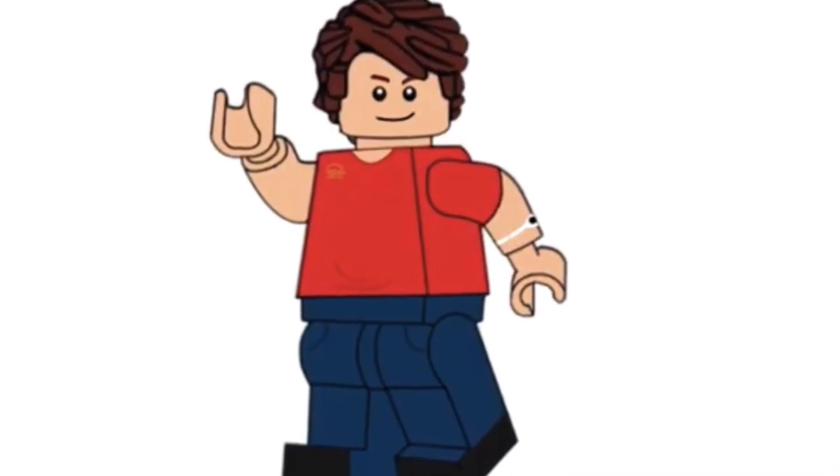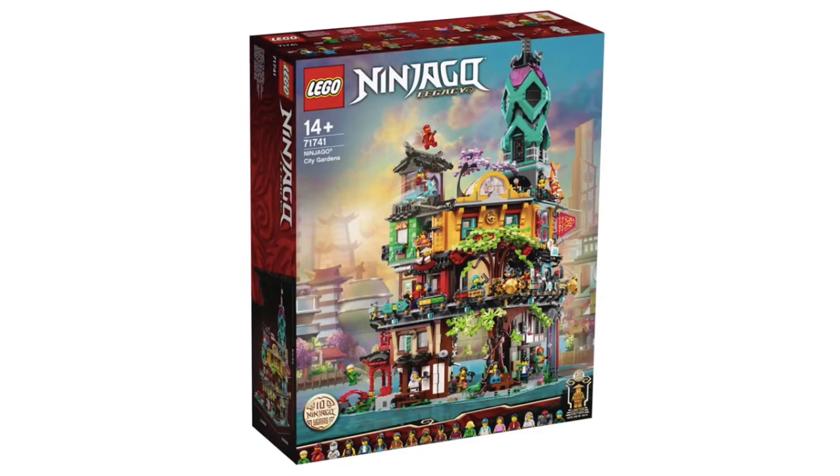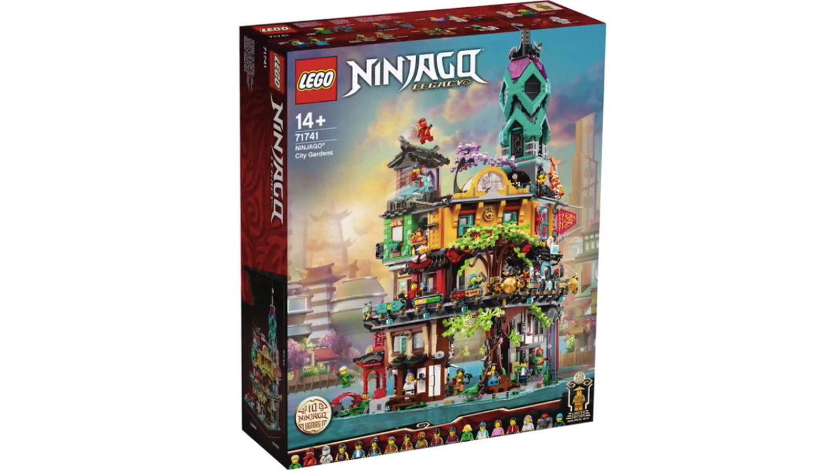Let's kick things off with the 10th year anniversary LEGO Ninjago set, and that is the LEGO Ninjago City Gardens.